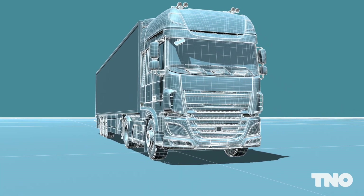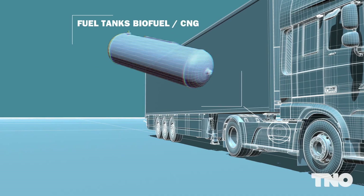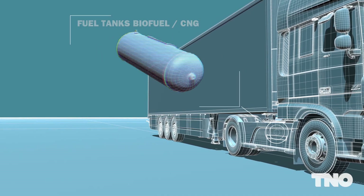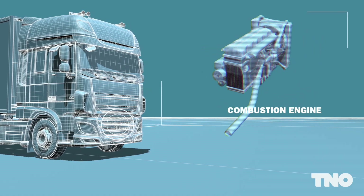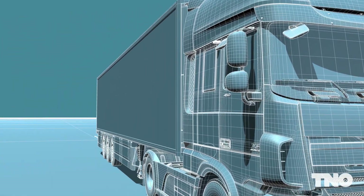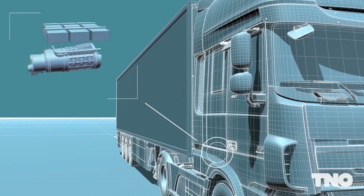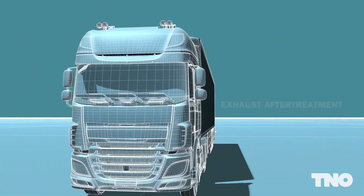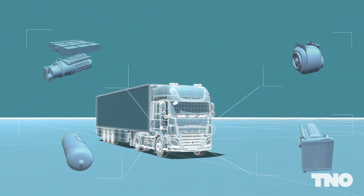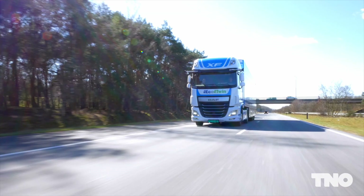For heavy-duty trucks, an example of a solution could be a combination of low-carbon sustainable fuels, novel high-efficient combustion engine concepts, varying degrees of electrification, and exhaust after-treatment. An integrated development approach is necessary to maximise the overall system efficiency.